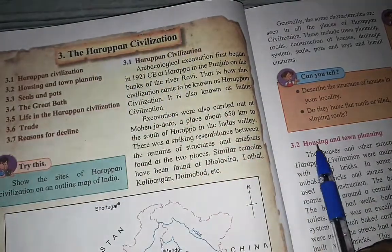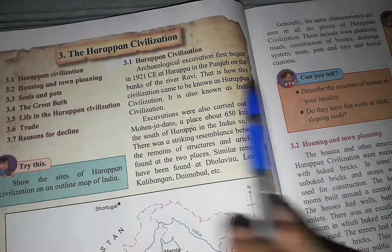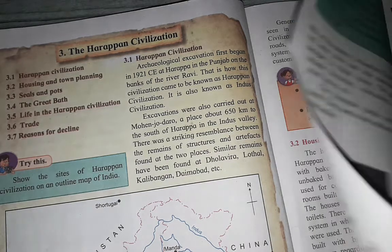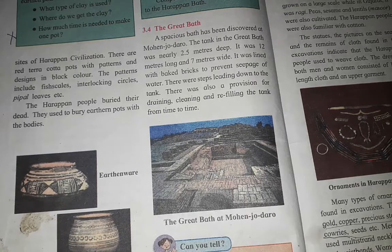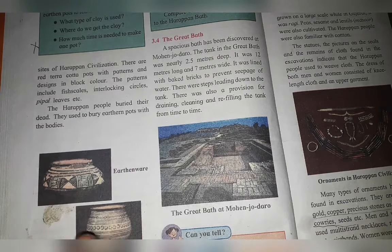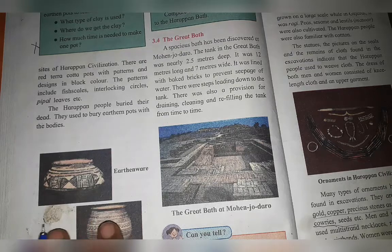In the last video we covered housing and town planning, and seals and pots from Harappan civilization. Today we are going to learn about the Great Bath. The Great Bath is one of the well-known structures among the remains found from Indus Valley or Harappan civilizations.